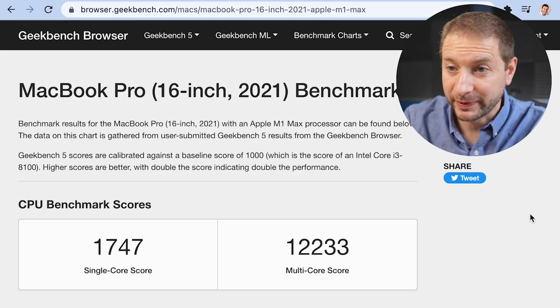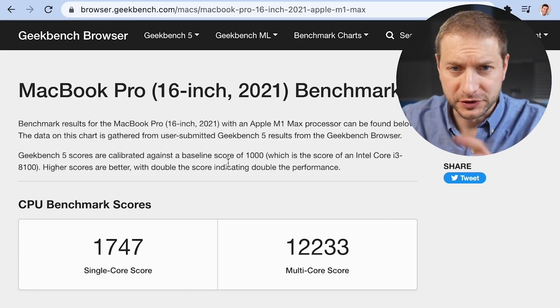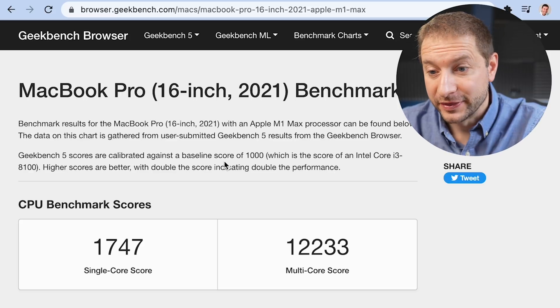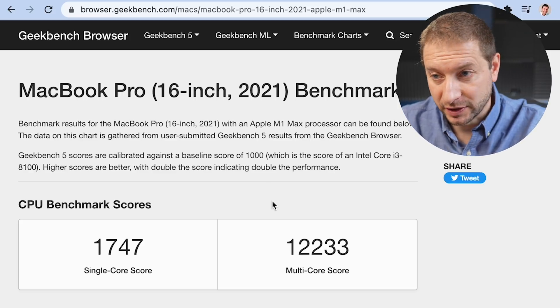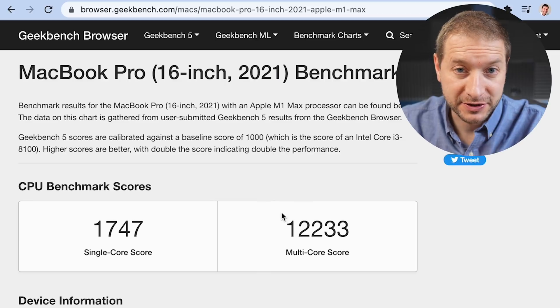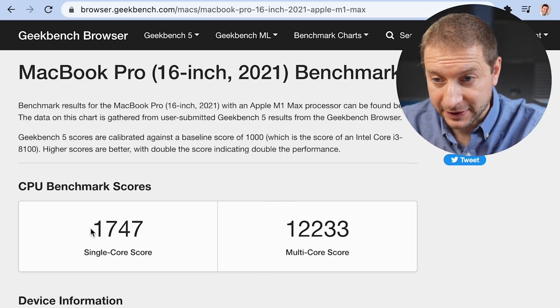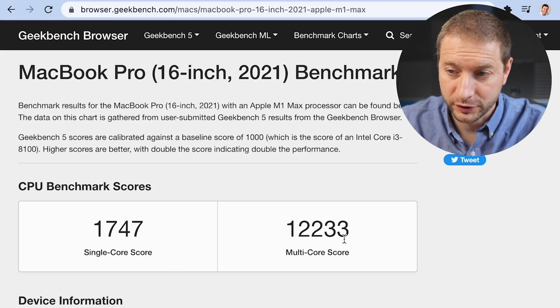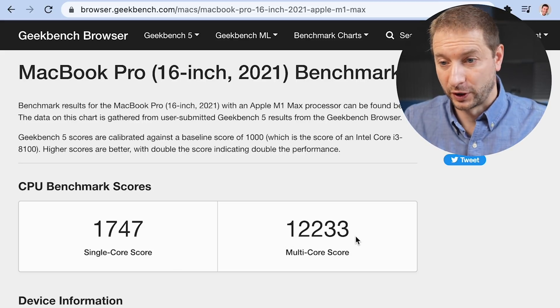I've got Geekbench 5 results open. Just a quick review — this is the MacBook Pro 16-inch 2021, the M1 Max Geekbench results. These are the highest ones I found: 1747 for the single-core score and 12,233 for the multi-core score.